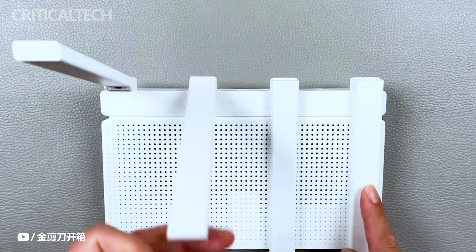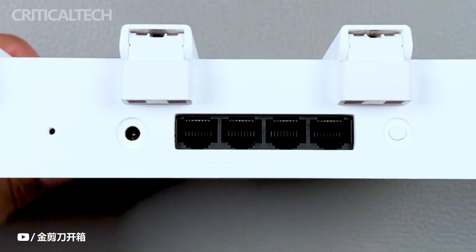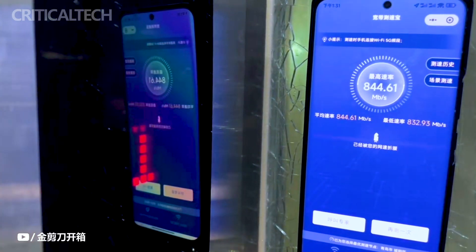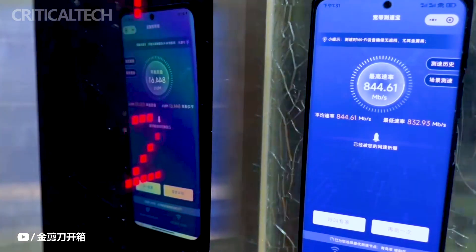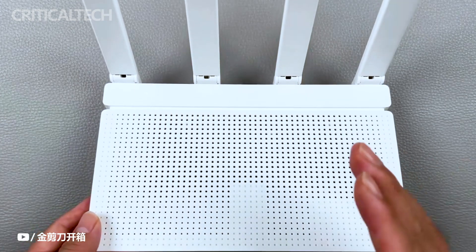One of the most notable features of the AX3000T is its innovative 2-plus-1 5 GHz antenna setup, which incorporates dual-range technology. This ingenious configuration functions akin to having an additional antenna, amplifying signal strength considerably. This enhancement addresses the issue of weak 5G signals penetrating through walls and obstructions, effectively eradicating dead zones within homes and creating a uniformly robust network environment.